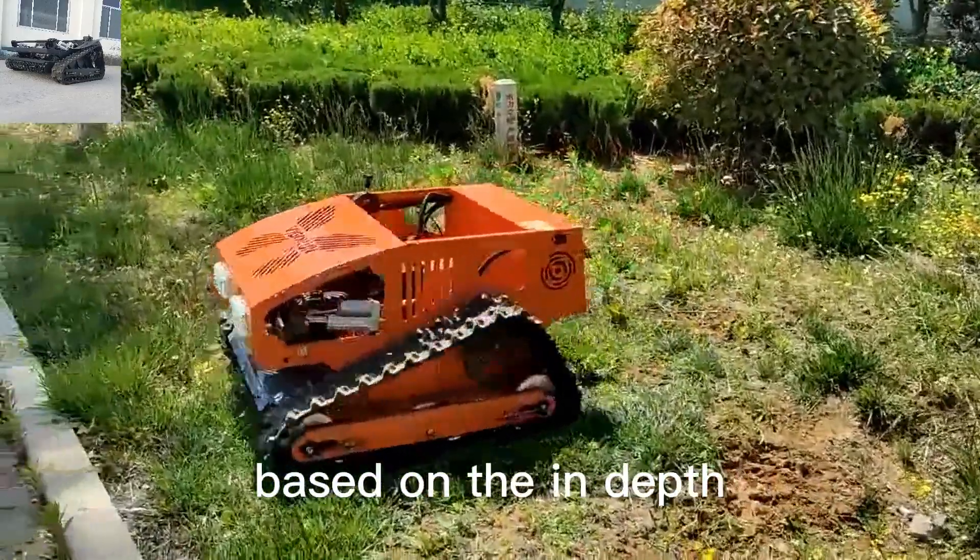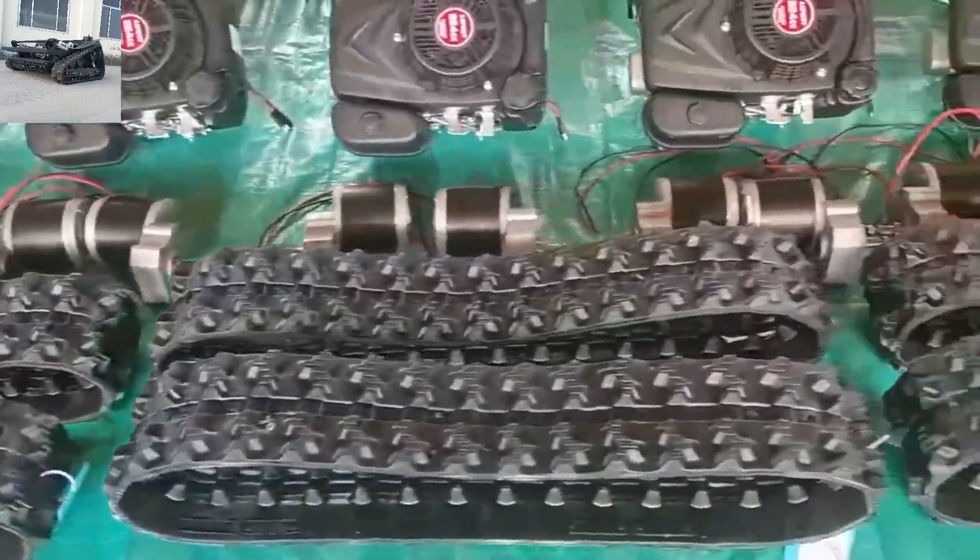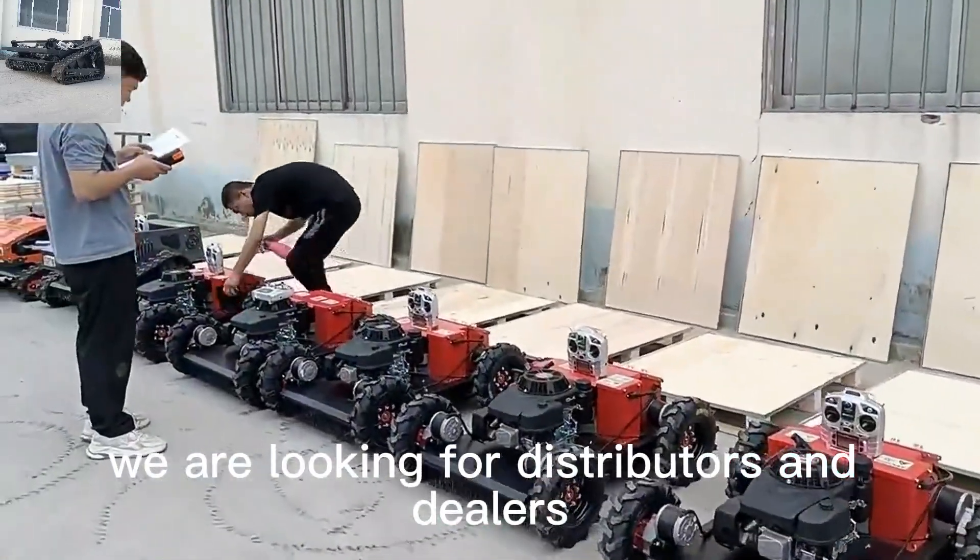Based on the in-depth understanding of our own products, we can provide the best after-sale services. We are looking for distributors and dealers all over the world.